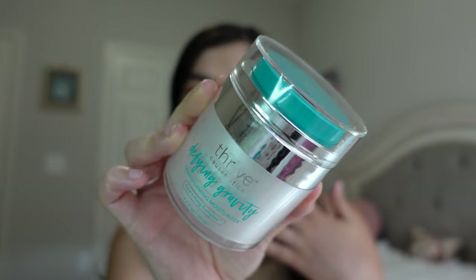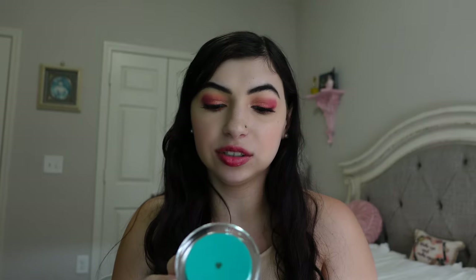Then the Defying Gravity Transforming Moisturizer from Thrive Cosmetics. I really enjoy this product as well — it has a really nice citrusy smell. It's almost like a heavier moisturizer, so I could see myself repurchasing this in the winter months. Right now I'm really enjoying my other moisturizers that are a little more lightweight, but this one would be a good winter moisturizer. I'm going to wait until around then, but I can see myself repurchasing at that point.